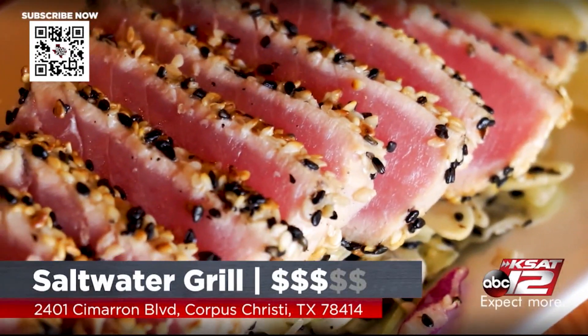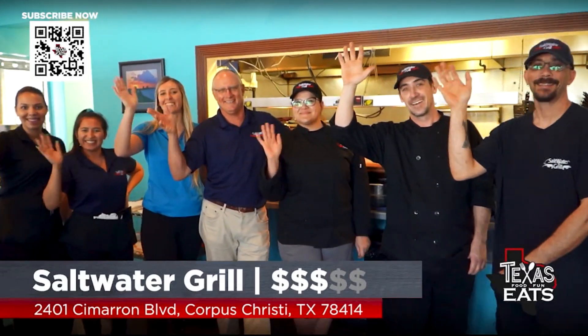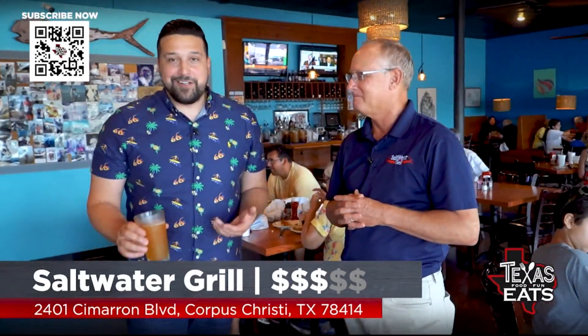Saltwater Grill is a really fun place to come out here in Corpus. All the food is delicious — what a fun spot. You can bring the whole family, there's beer on tap. Just come out here and enjoy yourself. Thank you so much for having us out here. We're going to be here a while — I'm going to eat that whole pasta.